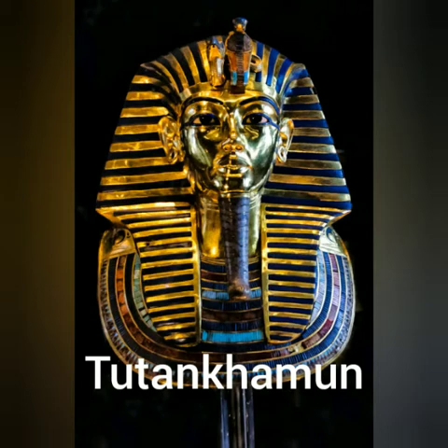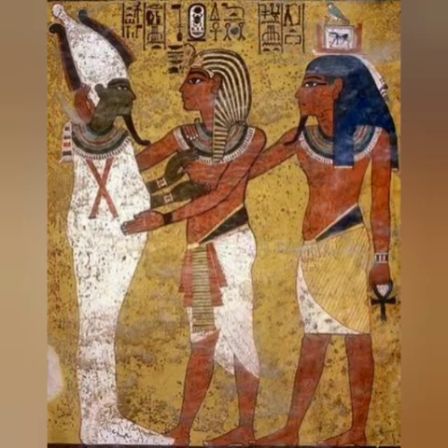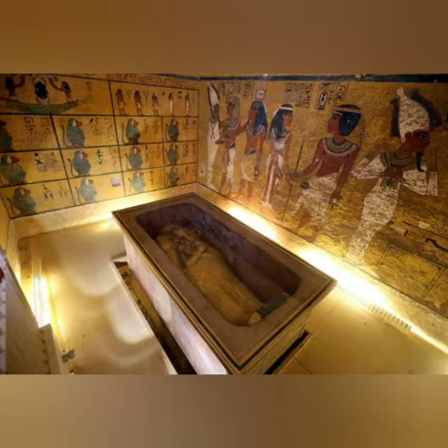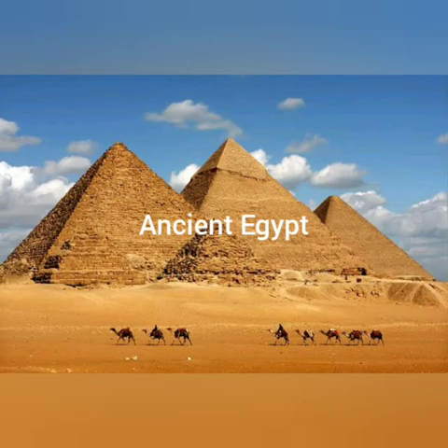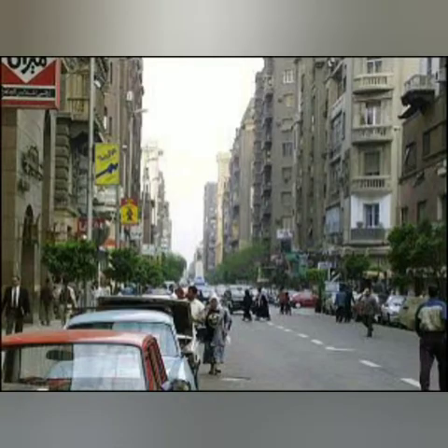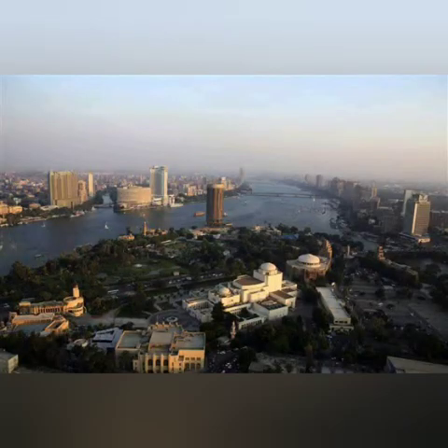Tutankhamun is one of Egypt's most famous pharaohs. To understand him and his life, we need to go back three and a half thousand years, when Egypt was very different to how it is today. Today, we see Egypt built up — cars, buildings, traffic, people, very, very busy. Nothing like the Egypt that King Tutankhamun would have known.